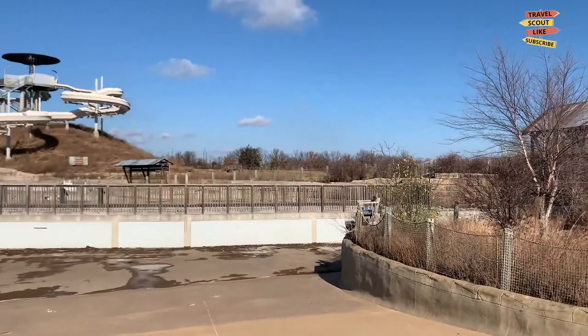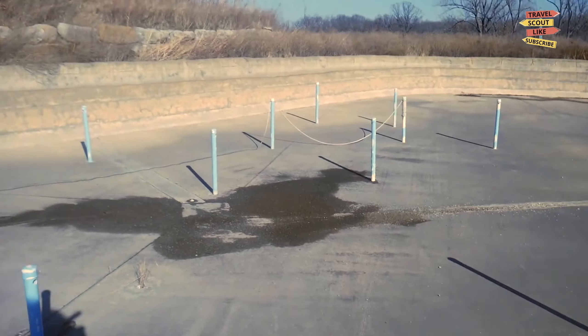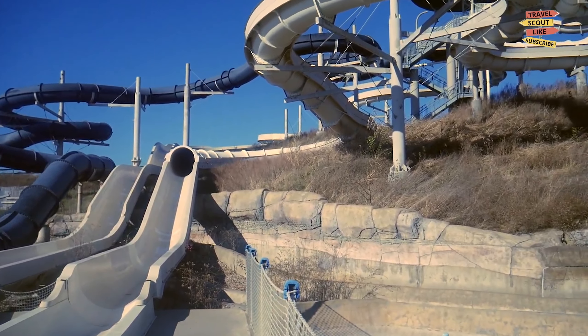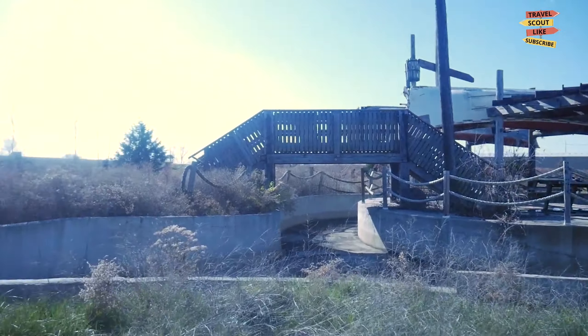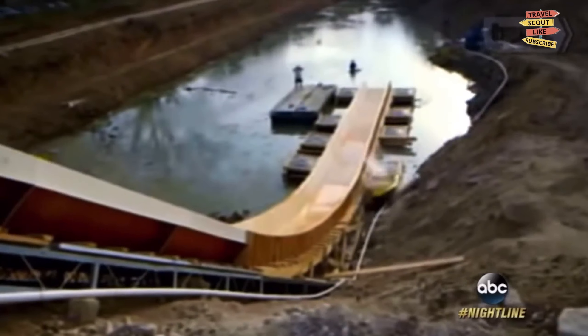Next, we have the Schlitterbahn Kansas City Water Park, a perfect destination for a day of fun in the sun. Dive into a world of water slides, lazy rivers, and wave pools. From thrilling attractions to relaxing areas, the water park has something for visitors of all ages. So grab your swimsuit and get ready to make a splash.